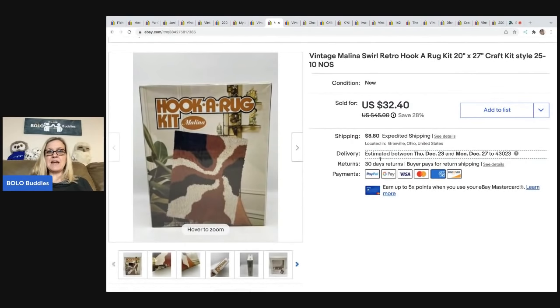The next item is this Molina Swirl Retro hook-a-rug kit — it's a craft kit, vintage, new old stock. Really cool item. I got this at a thrift store for $3 and I took a best offer of $30. The buyer was all in with tax and shipping for $38.80.